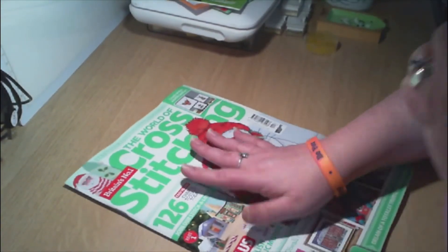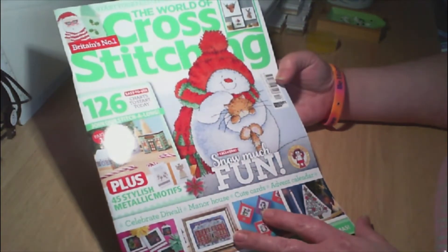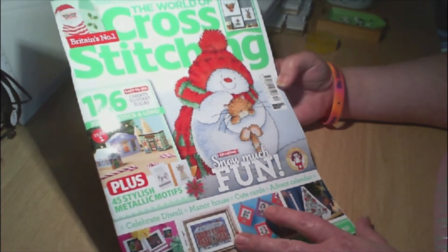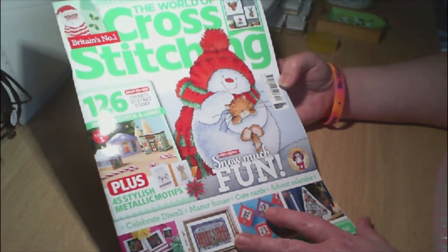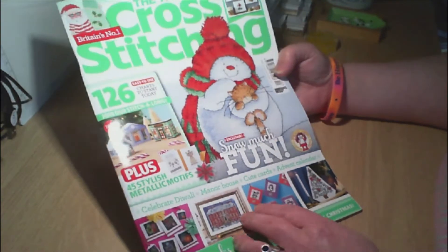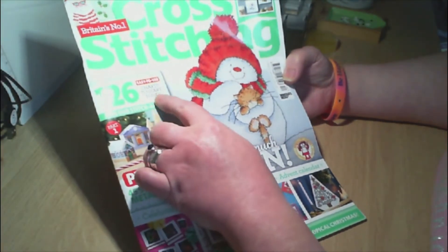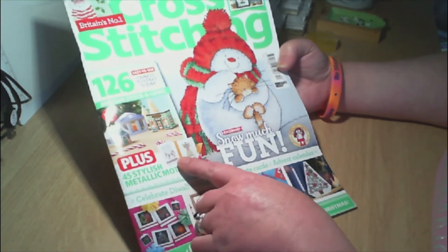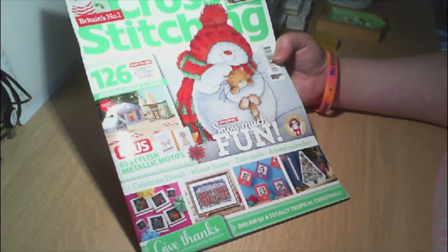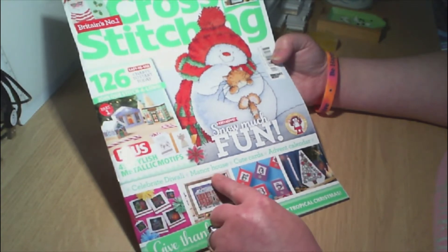But we are here for the magazine — look at this! The World of Cross Stitching, Britain's number one. This is Issue 312, November 2021. On the front it says 126 easy-to-use charts to start today, join our stitch-along, plus 44 stylish metallic motifs, celebrate Diwali, manor house, cute cards and advent calendar.